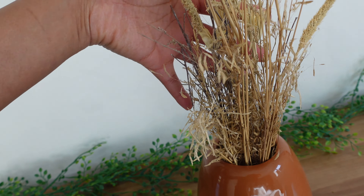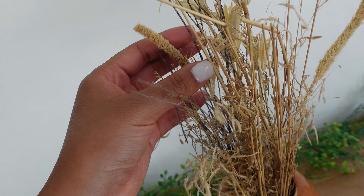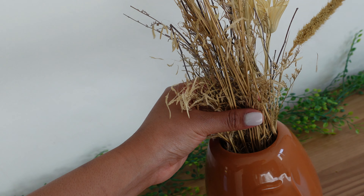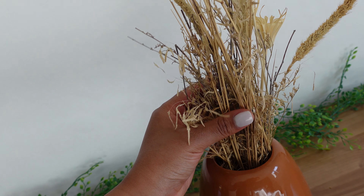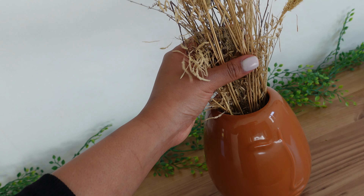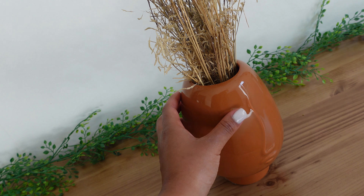And then I got these dry plants. I have had them for a few months now, and I just love how they look and also how they sound. But I put them in here in my room because I didn't want Daisy, my cat, to play with them and destroy them.